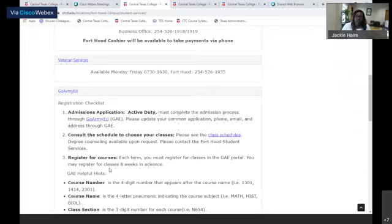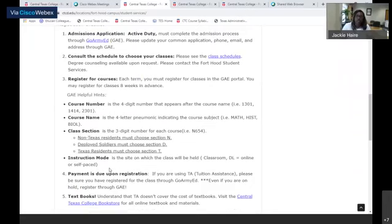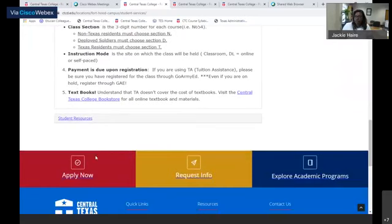We also have a GoArmyEd registration checklist. For active duty, you have to register through the GoArmyEd portal. You must submit a comment application, provide all required information, and get that approved through your GoArmyEd counselor. If you need assistance registering for classes, we have this checklist. We are here to assist you when it comes to registering through GoArmyEd - you'll need your username and password, or you can bring in your CAC card. Our staff are fully trained and here to help you in any way we can.